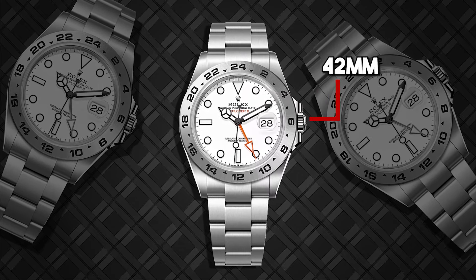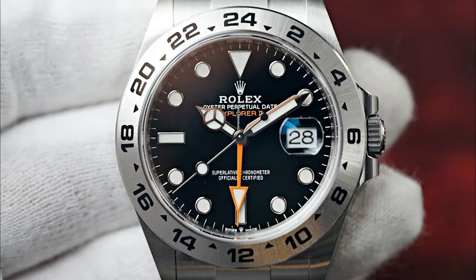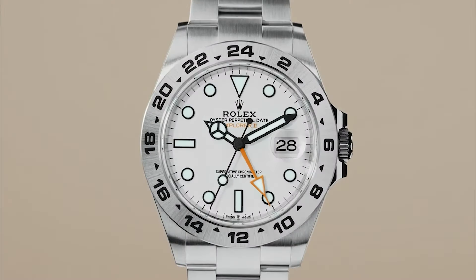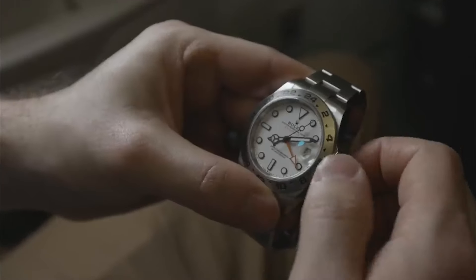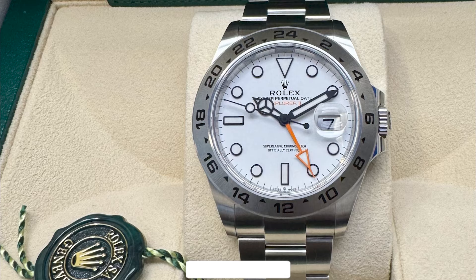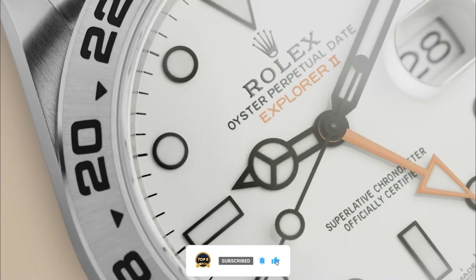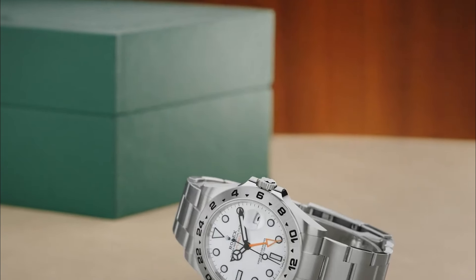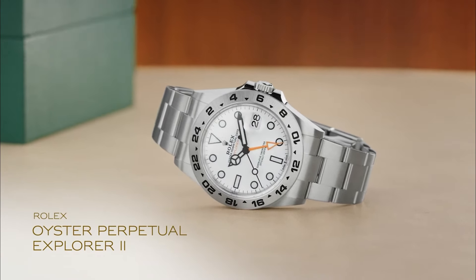The 42mm case, made from Oystersteel, houses a highly legible black or white dial, with a distinctive orange 24-hour hand that complements the fixed bezel with 24-hour graduations. This allows the wearer to track a second time zone, a crucial feature for explorers who traverse different time zones. The Chromalight display ensures visibility in low light conditions, while the robust construction guarantees durability in extreme environments. Powered by the caliber 3285, the Explorer II offers a power reserve of approximately 70 hours, along with a high level of precision and reliability. The Oyster bracelet, equipped with an Oysterlock clasp and EZ-Link extension, ensures a perfect fit and adds to the watch's rugged charm.